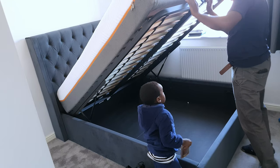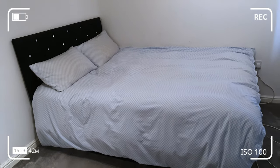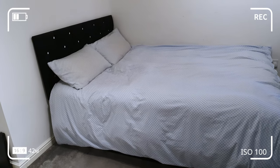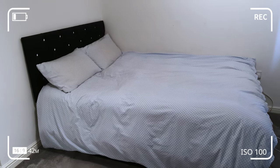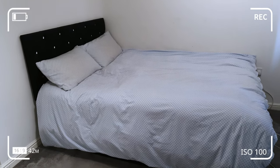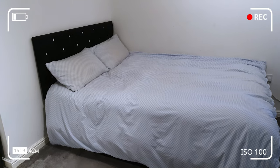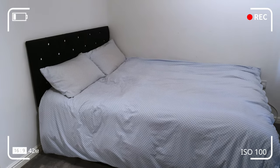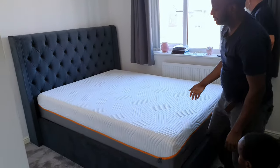The guy is showing my husband how to open the storage. And this is the previous bed we used to have — when I ordered it online it looked so beautiful, but when they brought it the headboard was not high, and I love a high headboard. So we said let's just use it for a while and then change it. Voila — this is my new bed!